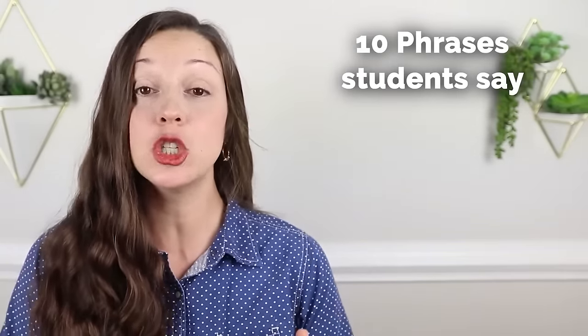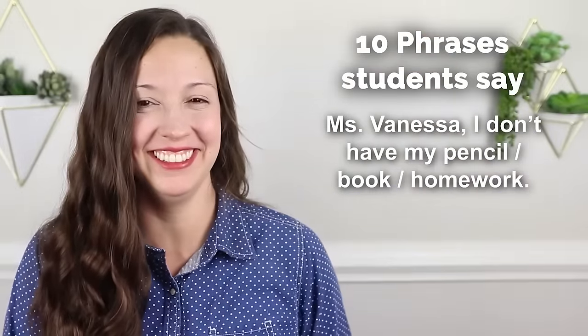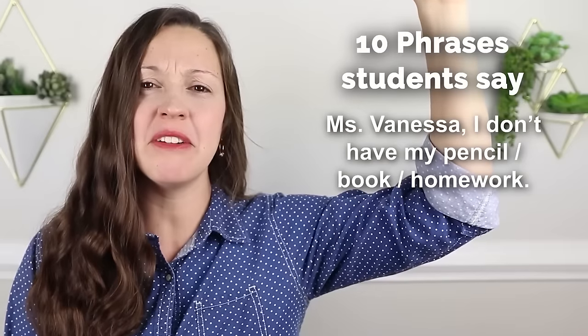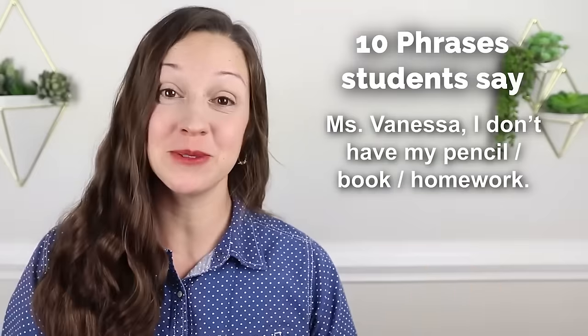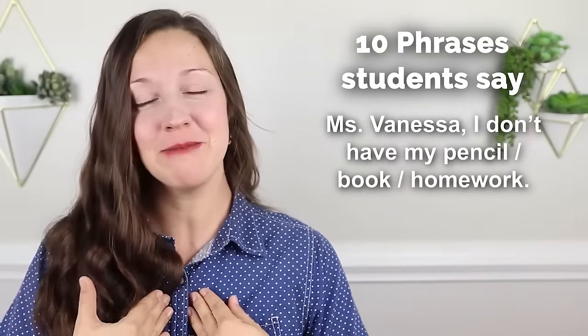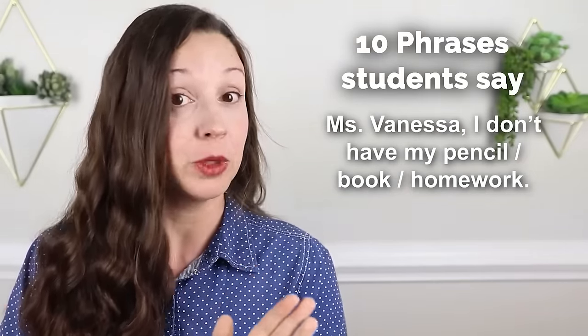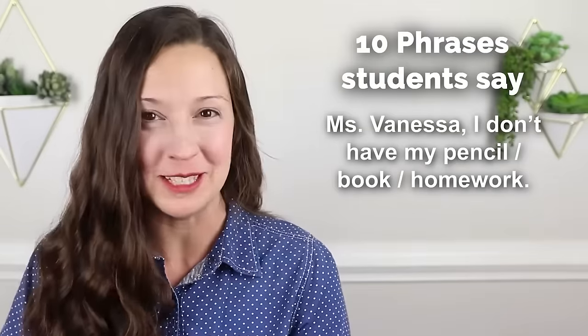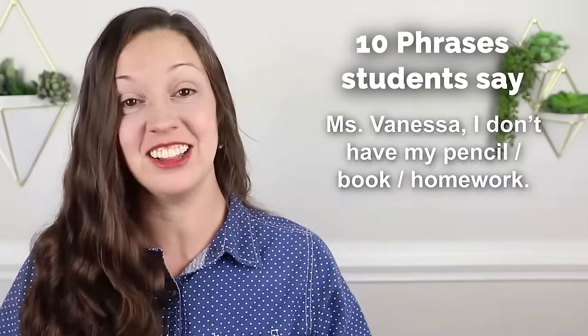Our next category of important phrases for the classroom are 10 phrases that a student might say. 'Miss Vanessa, I don't have my pencil.' Teachers hear this all the time — also 'I don't have my book' or 'I don't have my homework.' When I was a classroom teacher, I always kept a jar of pencils that any student could use. Ideally they would return them at the end of class, but it's common for students to forget things.